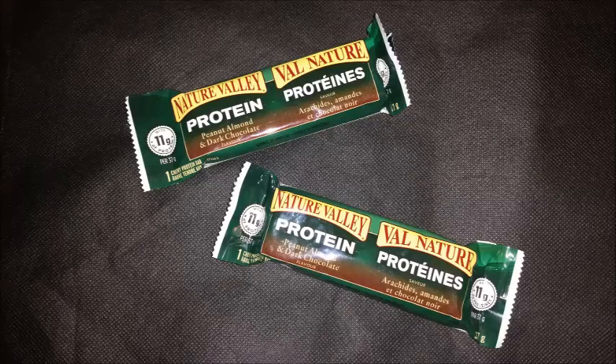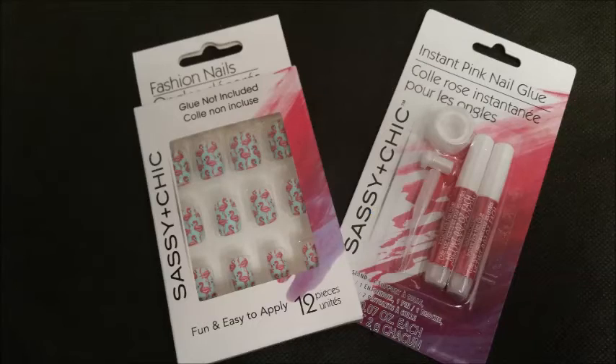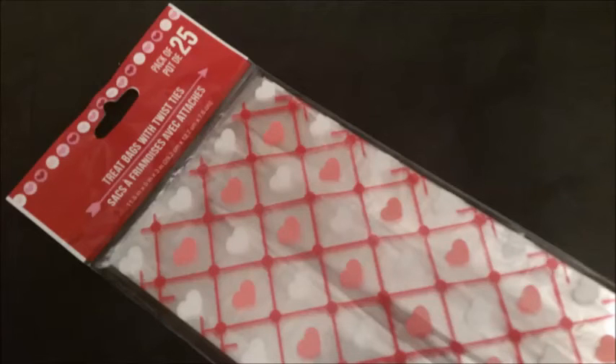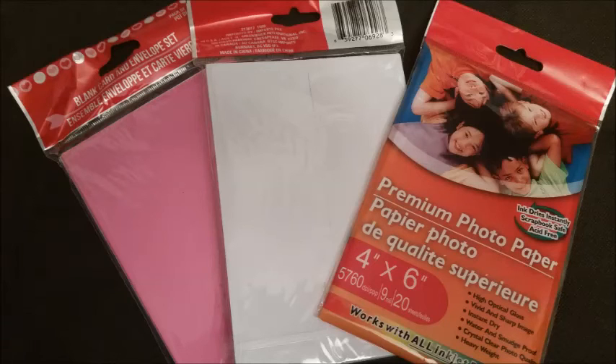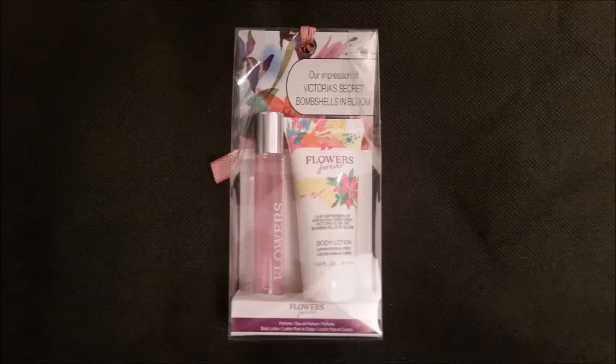That's it for my Dollar Tree and Dollarama haul. I'm fairly new to this, so I appreciate any thumbs up, and if you want to subscribe to my channel I hope to be doing lots more videos like this because I am at the dollar store a lot. Thanks for watching and I hope to do more videos in the future — hope to see you again soon. Bye!